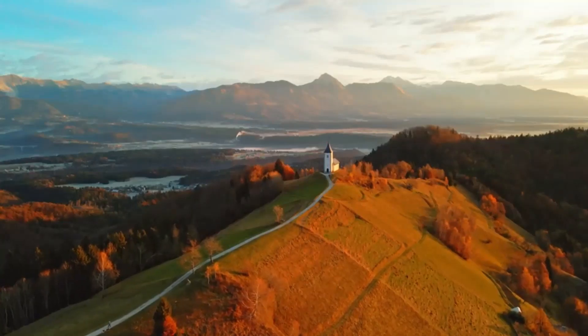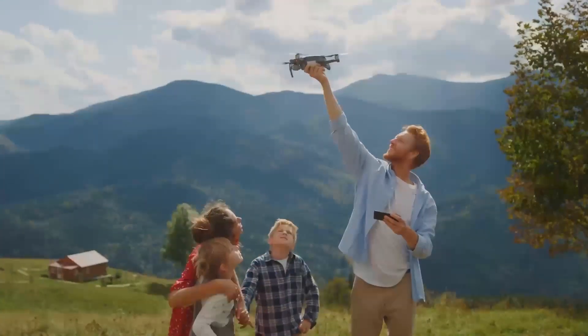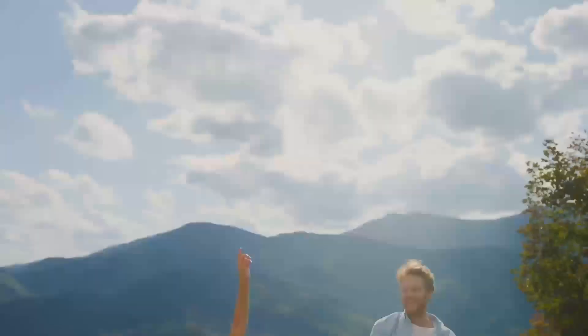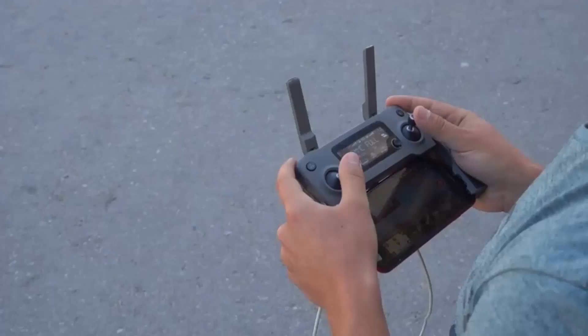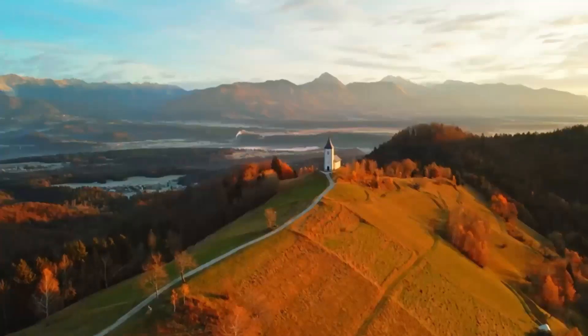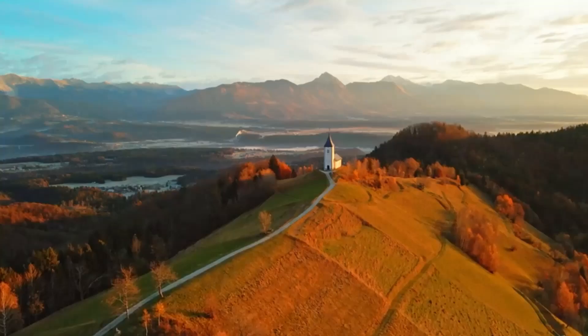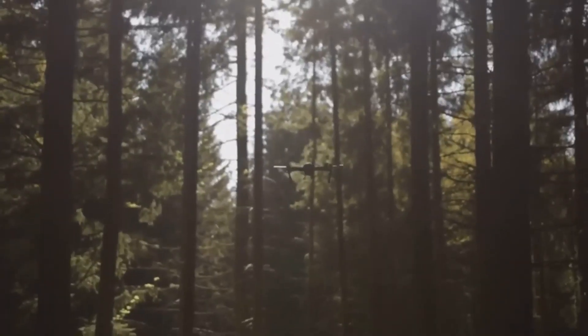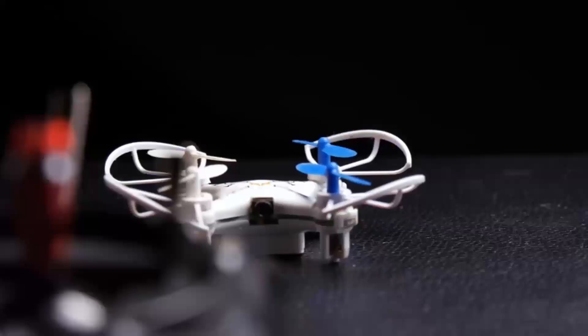However, there are a couple of downsides to consider. The price might be a little high, especially for those just getting into drones. If you're looking for something cheaper, the Mini 5 Pro might feel pricey compared to entry-level models like the Mini 2 or Mini SE. Also, while the camera is a solid upgrade, it still may not be on par with more expensive drones like the Mavic Air or Air 2S, which offer better zoom capabilities and more advanced features.